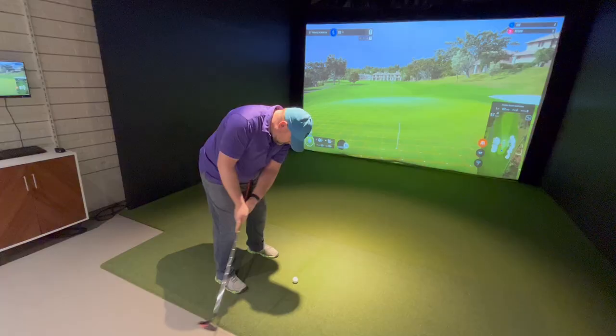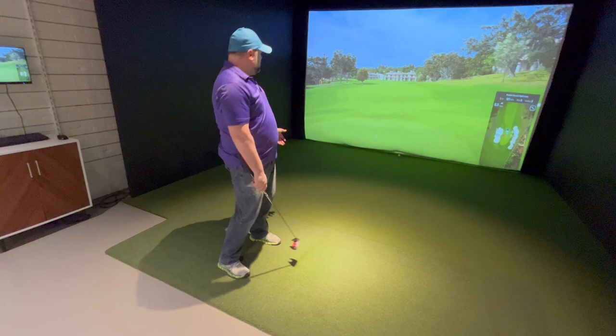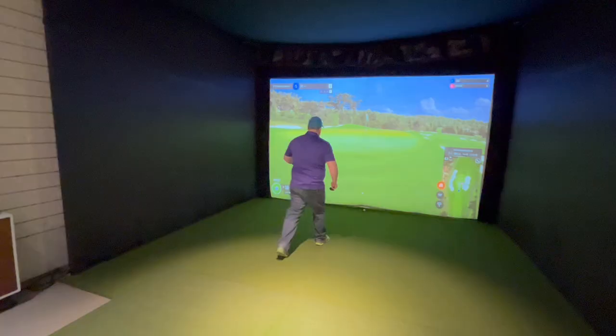Okay, we get to try putting now. Actually that might not be too bad. Stay on the green — okay, I'm off the green. Shot number eight. Is there ever a point where it says you know what, you've had enough of this hole? That would be the gimme, I guess.